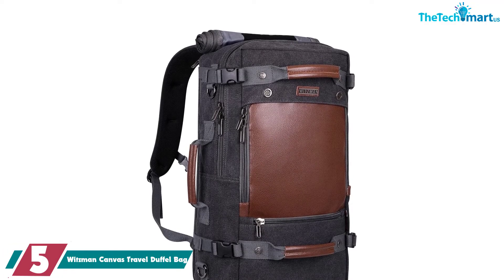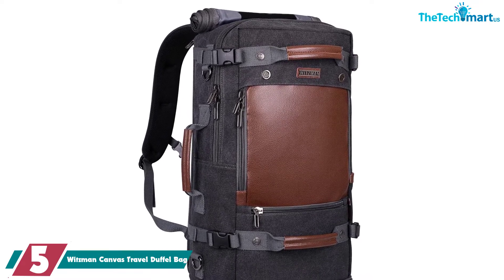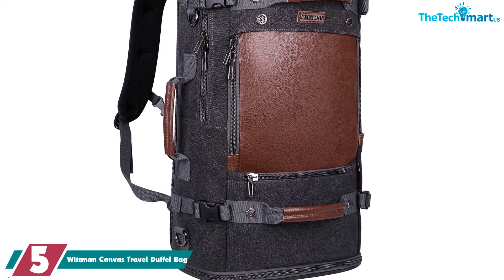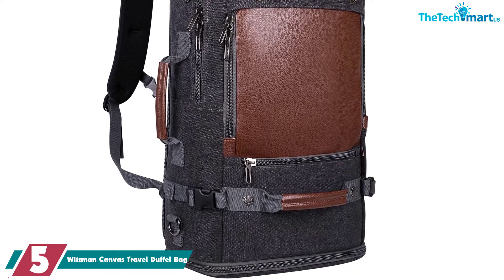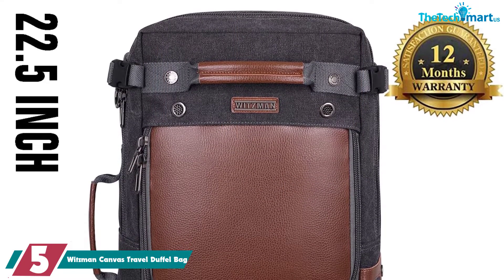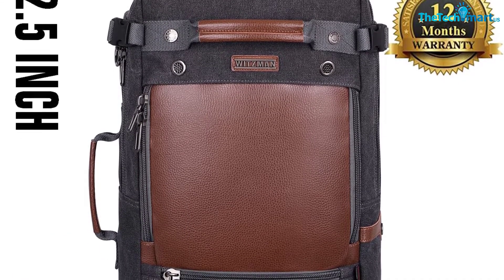Starting at number 5, we have the Witzman Canvas Travel Duffel Bag. The Witzman Duffel Bag is a great option if you want something versatile and extremely functional. This bag doubles as a backpack, with two comfy shoulder straps that can be hidden away. It is available in two sizes, both of which conform to the maximum carry-on dimensions of most airlines. This duffel is made from sturdy canvas with PU leather accents for a more classy look.